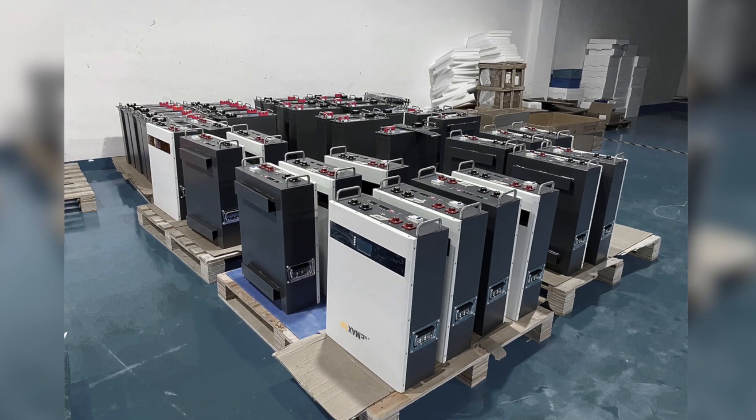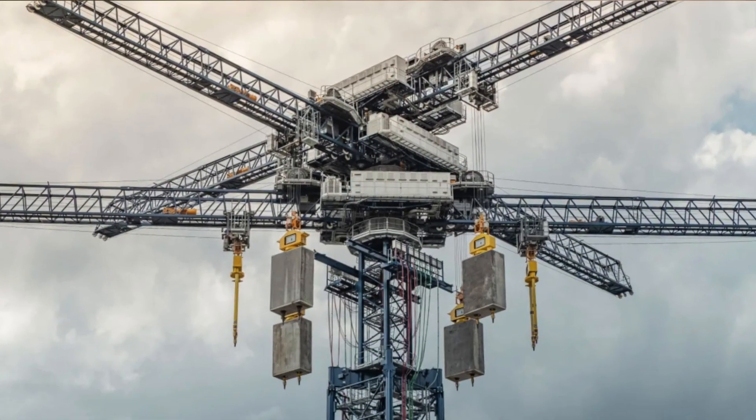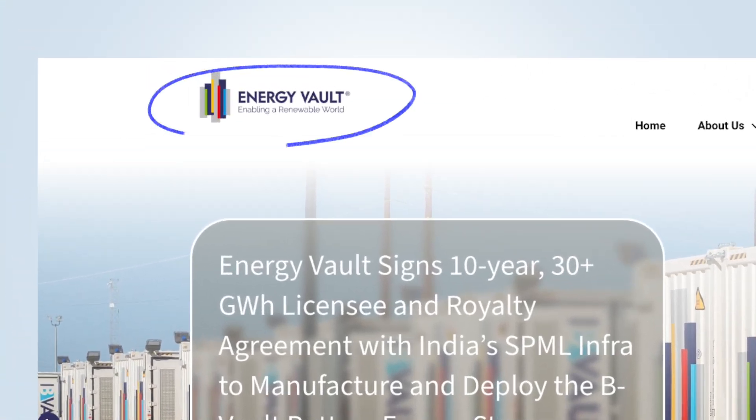But pumped hydro has a catch: it requires specific geography with elevation changes and large bodies of water, making it impossible to build in many regions. Plus, creating these massive reservoirs can disrupt natural habitats. Lithium-ion batteries are the other main option, but they come with their own set of problems — the mining process causes significant pollution, they pose safety risks like fires, and they typically only last about 15 years before degradation takes its toll.